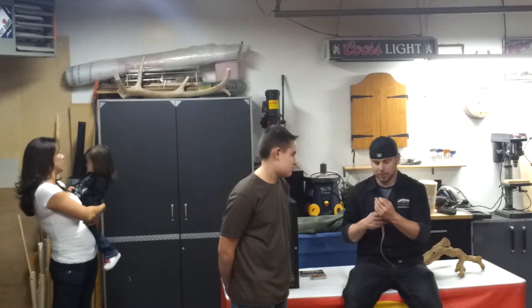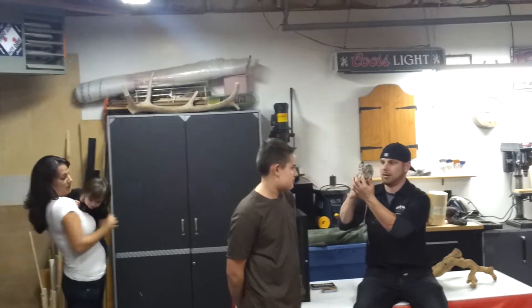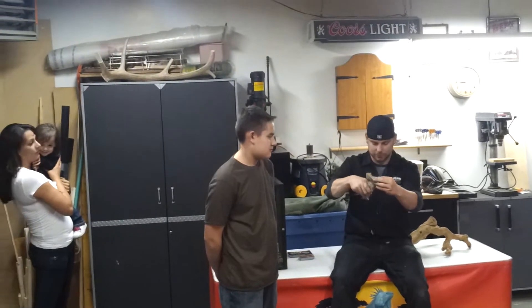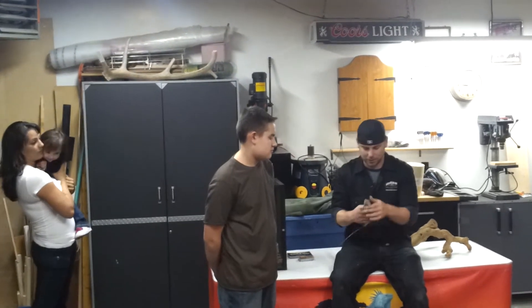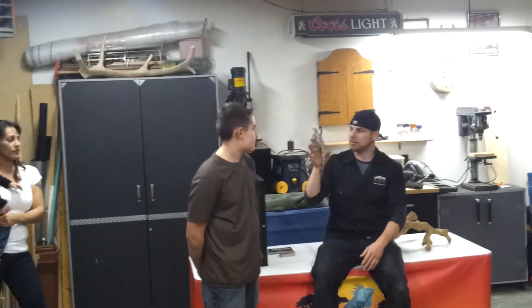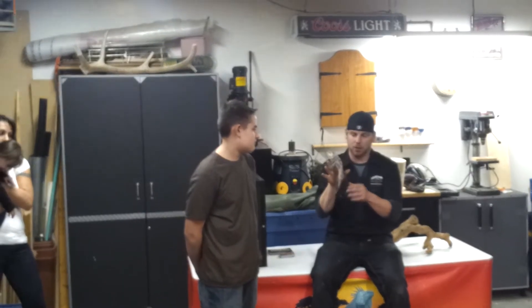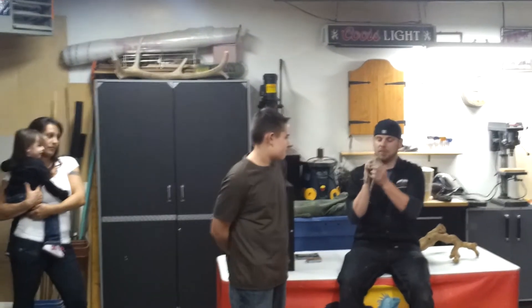He is shedding right now — see that shedding skin? That's what lizards do, especially when they're growing, so that means he's growing. This guy is also an extremely good climber. These guys hang out in trees in Australia, and if you look at him, he blends in really well with tree bark.